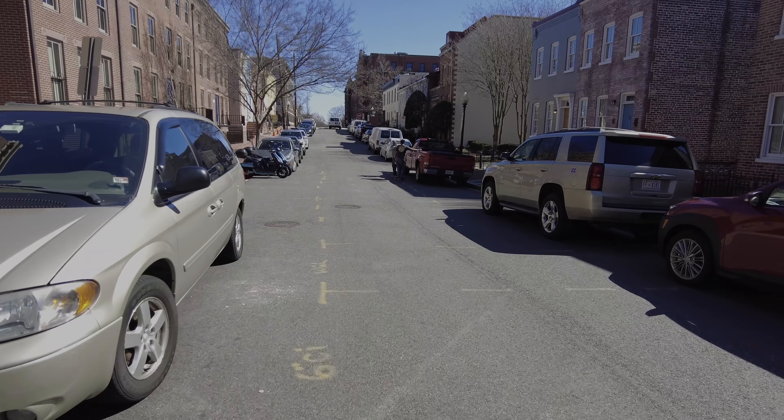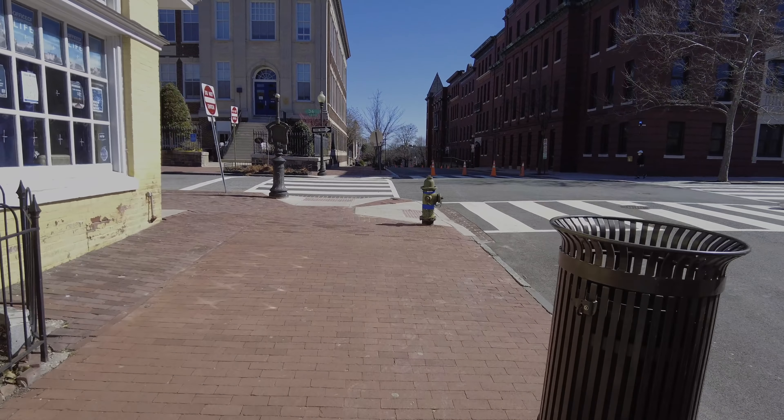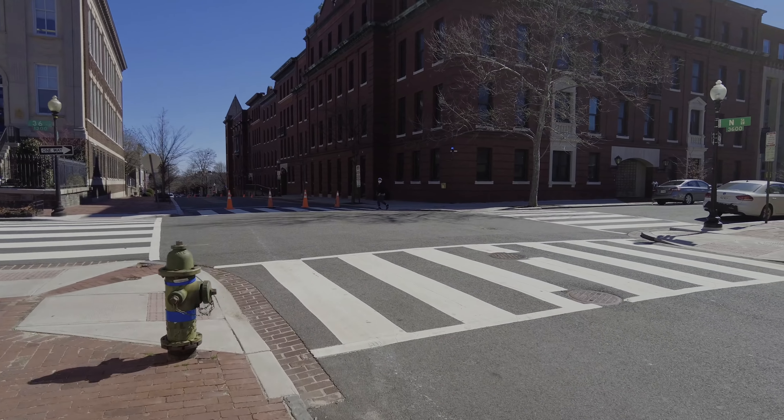I am a little overdressed. This is another dorm, I think.